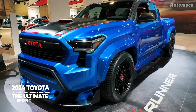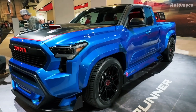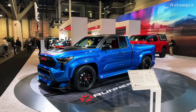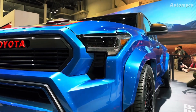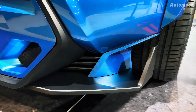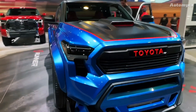Hello, everyone. In this video, we are going to take an in-depth look at the 2024 Toyota Tacoma X-Runner concept, a vehicle that has been creating quite a buzz since its grand reveal at the 2023 SEMA show in Las Vegas. While Toyota is renowned for its rugged, off-road-ready Tacomas, this one is an entirely different animal.